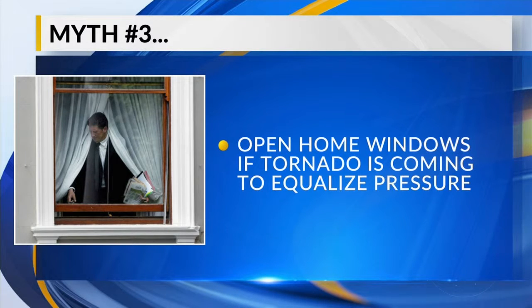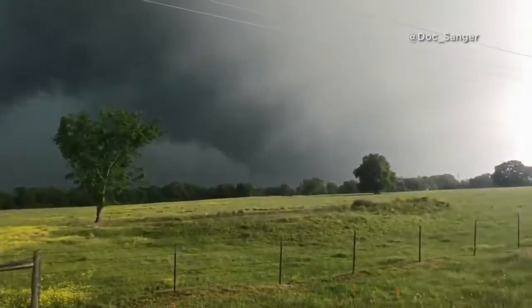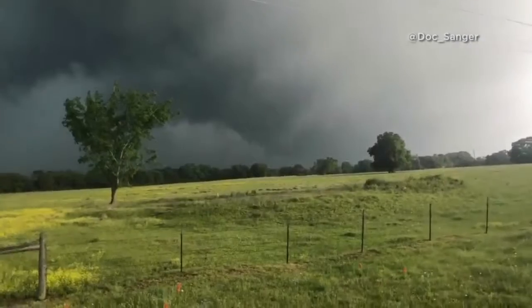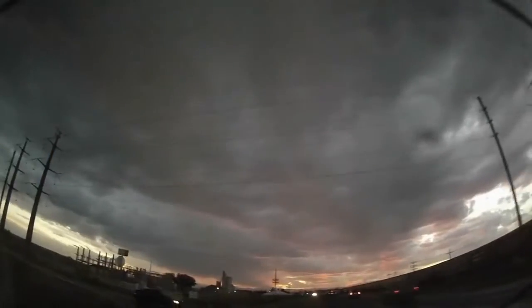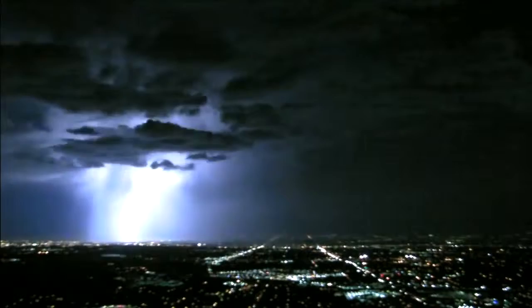Myth number three: if a tornado is approaching, open your windows to equalize the pressure. Opening your windows has no effect on pressure — it just puts you in greater danger. That is not safe; there's really no reason to do that whatsoever. In reality, all that's doing is decreasing the amount of time you have to get to your designated storm shelter. So if you hear something that doesn't quite sound right, do a little homework — it could save your life.